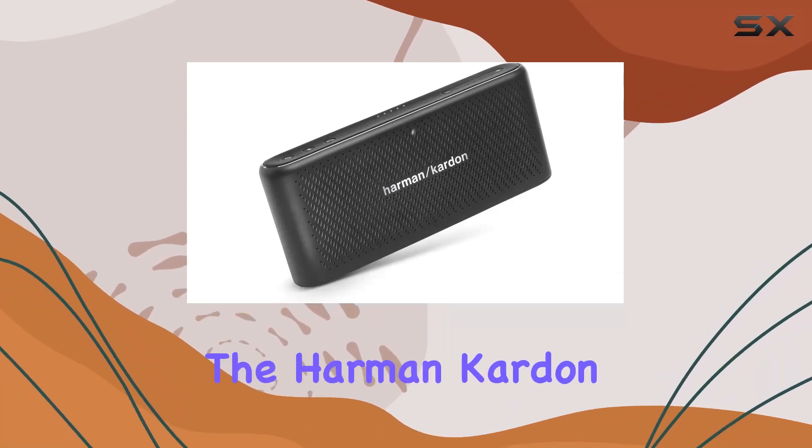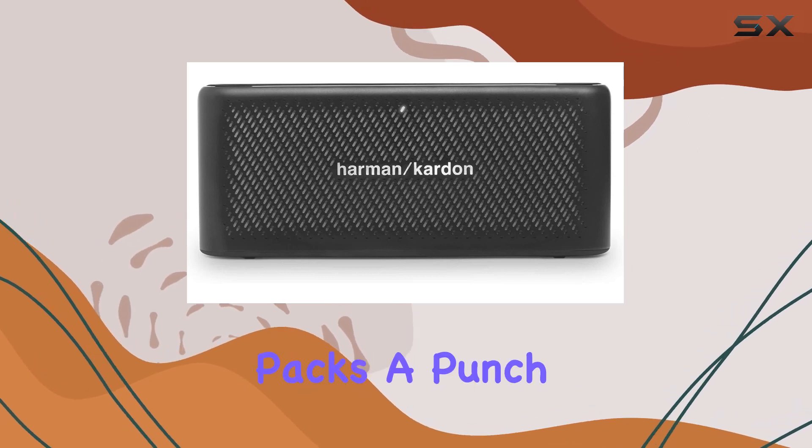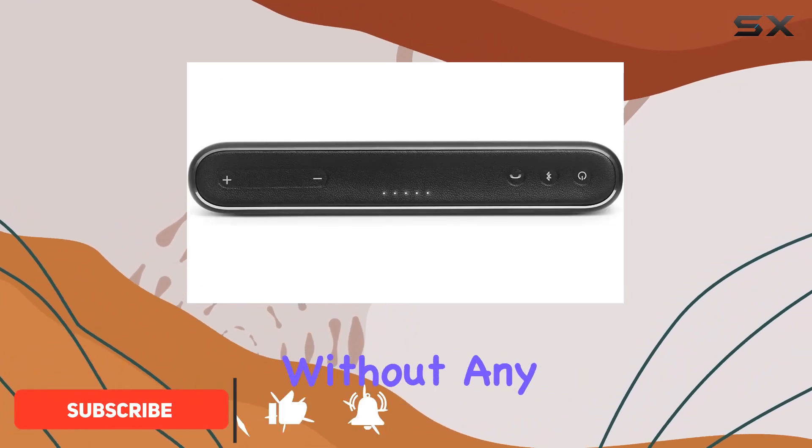Today, we're diving into the Harman Kardon HK Traveler, a sleek black portable Bluetooth speaker that packs a punch. The standout feature here is the wireless Bluetooth streaming capability, giving you the freedom to play your favorite tunes without any hassle.